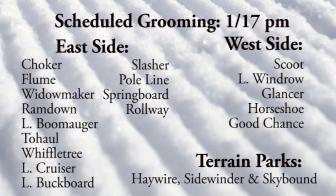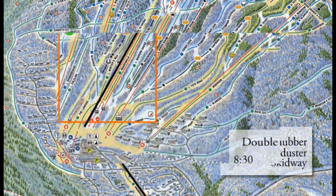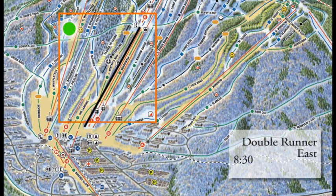Heading over to the east side: Choker, Flume, Widowmaker, Ramdown and Boomogger. The groomers had quite the feat of trails last night. Haywire, Skybound and Sidewinder also got groomed out last night. At 8:30 this morning we're looking at Snubber, Sawduster and Skidway accessing the base area and the beginner terrain available for you.